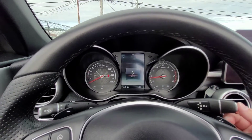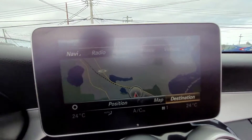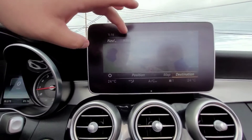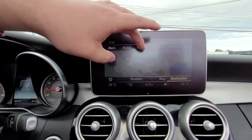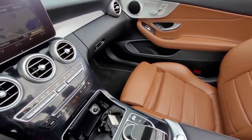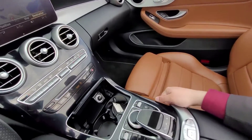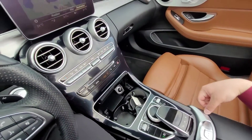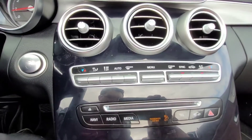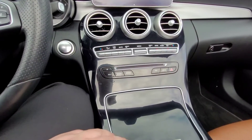Once you put it back into drive or park, the camera view goes away. It's a full navigation system, and this screen is not a touchscreen — you can't just click on it. You control it using the touchpad down here, which is really easy to use and easy to access. This is your climate control, and it does close up as well with some convenient storage.